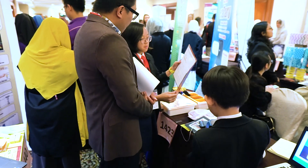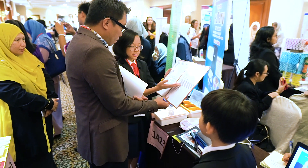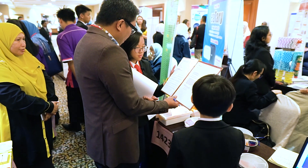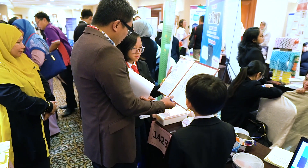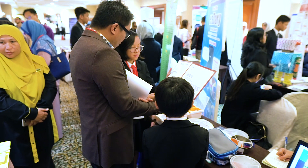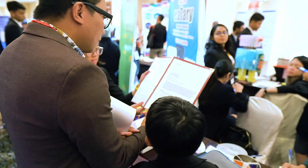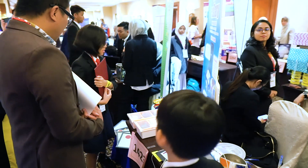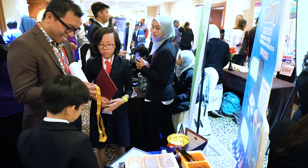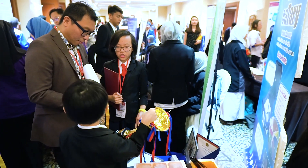We have also gotten some testimonials — one from a doctor at Cambridge University in England, and one from a dietician. We have also gone to a lot of competitions. At ITEX, we got our gold award, and we were also very surprised to get the best award for the primary category, winning over 400 different inventions from over 20 countries.